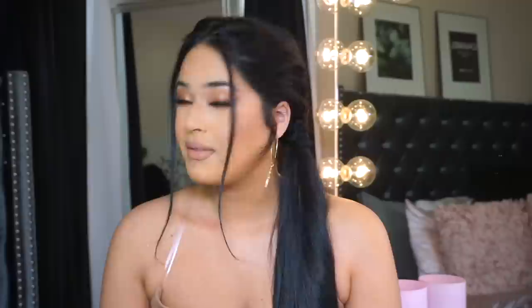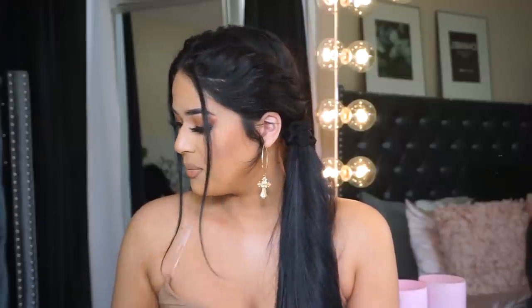Hey guys, welcome back to my channel, it's Taisha. Thank you so much for joining me for today's brand new video. Today I wanted to do my current obsessions — I have a bunch of stuff that I've been really liking and I want to share with you guys: girly stuff, skincare, makeup products, hair stuff, just a bunch of stuff. Thank you so much for watching and hanging out with me especially during this whole crazy time we're all going through.